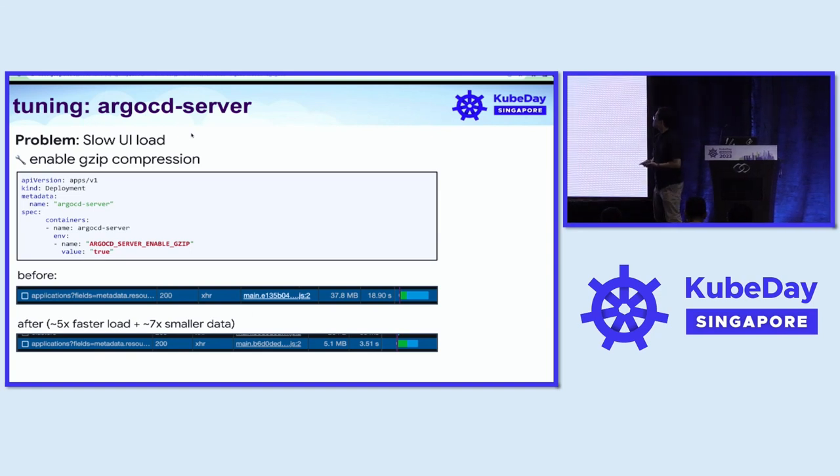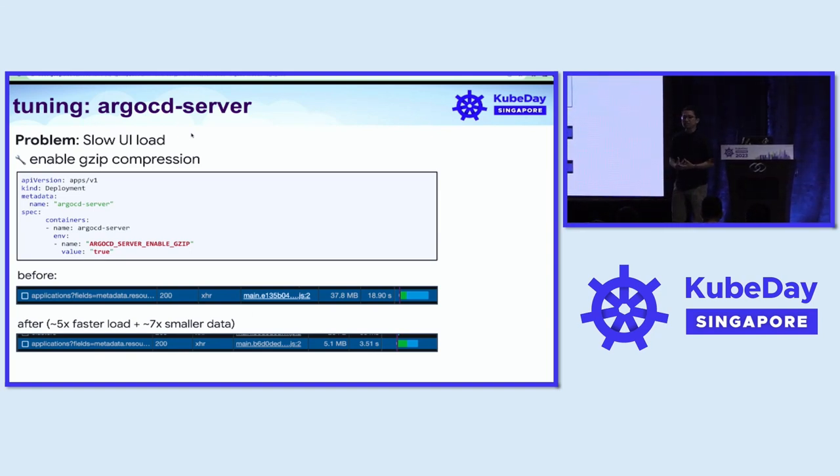Let's first talk about the ArgoCD server component. As we grew, we started receiving complaints from our ArgoCD users that the dashboard is very slow and has slow UI load. If you start having more than a thousand applications, you would start facing the same problem. For us, it took up to two minutes to load the entire ArgoCD UI dashboard, which is really a pain.